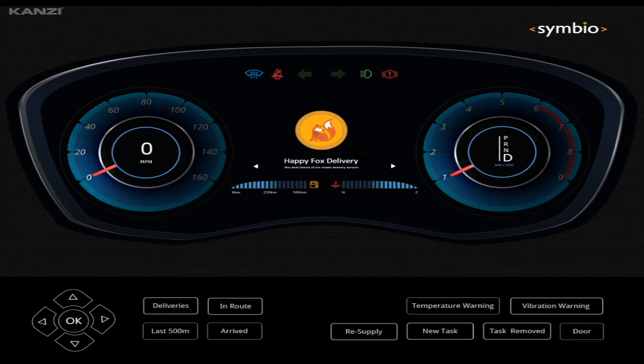Hello, this is a Symbio-developed demonstration of the potential usage of the Rightware-KONSI toolchain. In this demonstration, we'll be showing you an instrumentation cluster for a fleet vehicle. This demonstration also includes potential integrations to enterprise applications like ERP or CRM systems.